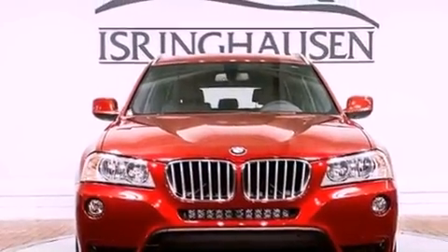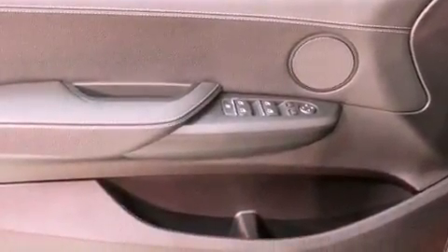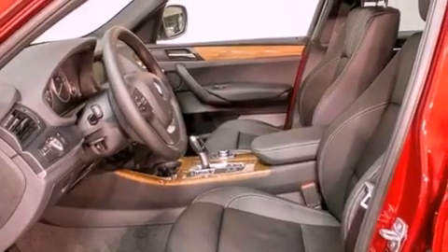Traction control and stability control systems, BMW assist, and the heated seats can warm you up in seconds, keeping you and your passengers comfortable the whole trip.